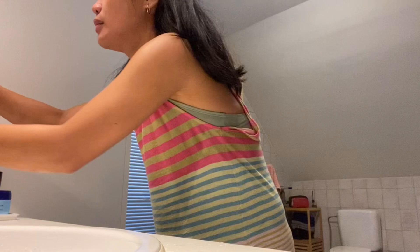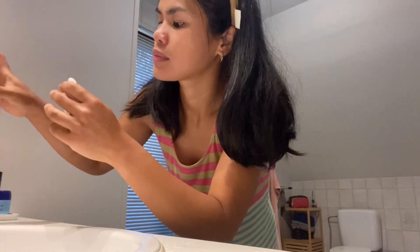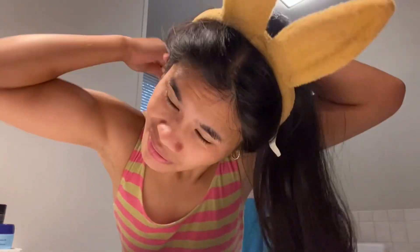The second one is Eskinol. Eskinol is a face cleanser. I bought this one when I was in the Philippines, but you can buy it also in a Philippine Asian store or online on Amazon.